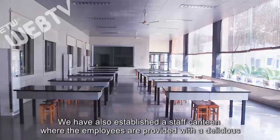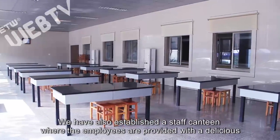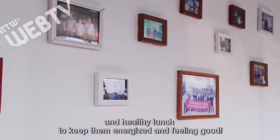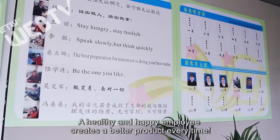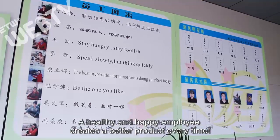We have also established a staff canteen where the employees are provided with a delicious and healthy lunch to keep them energized and feeling good. A healthy and happy employee creates a better product every time.